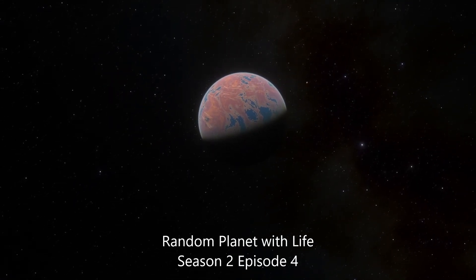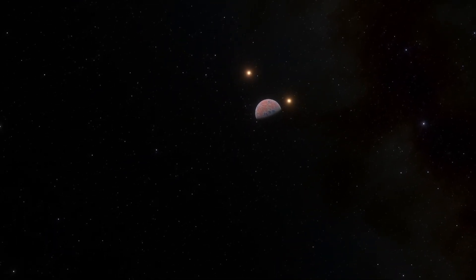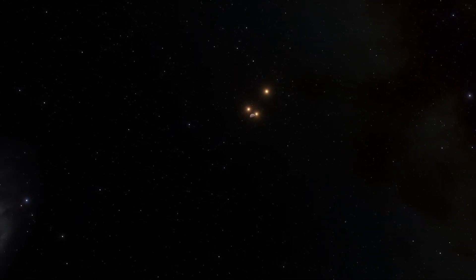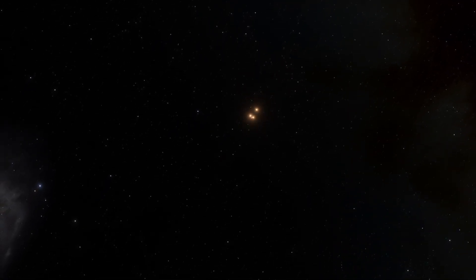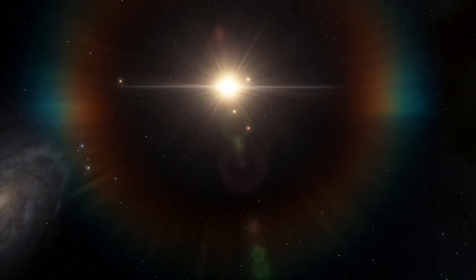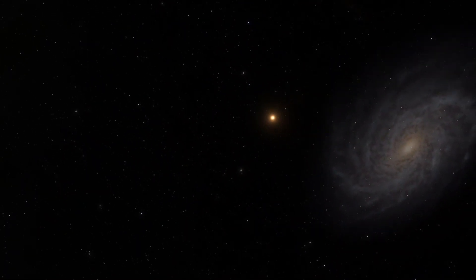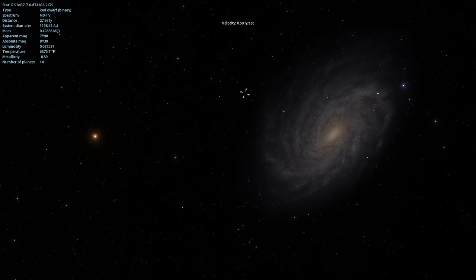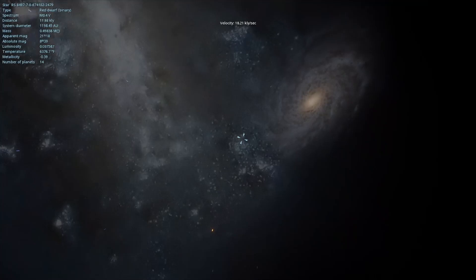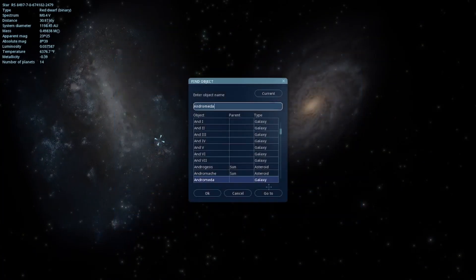Welcome back travelers to another episode of Random Planet with Life. We're going to go ahead and leave behind our previous planet and find a nice little area to scan once again. For this one we're going to leave the Large Magellanic Cloud and go visit Andromeda.